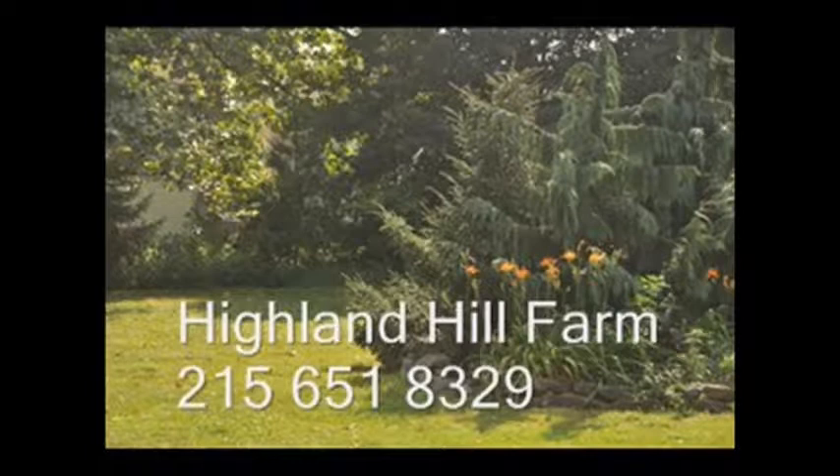We also sell seedlings and transplants nationwide. No cash, no problem — we have a barter program here at Highland Hill Farm. Maybe you have something that we need; give us a call for bartering.